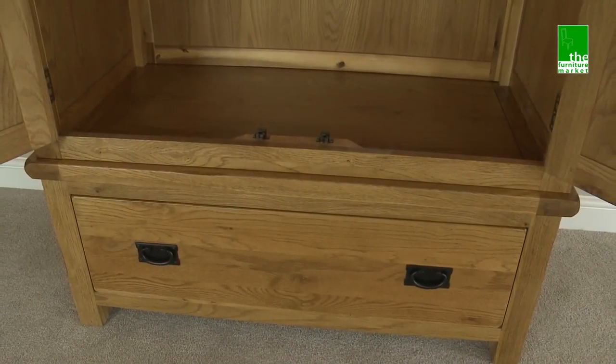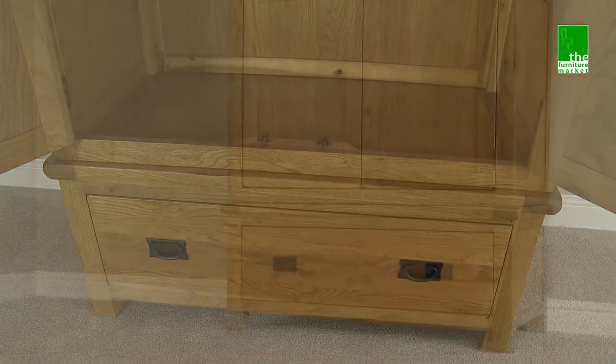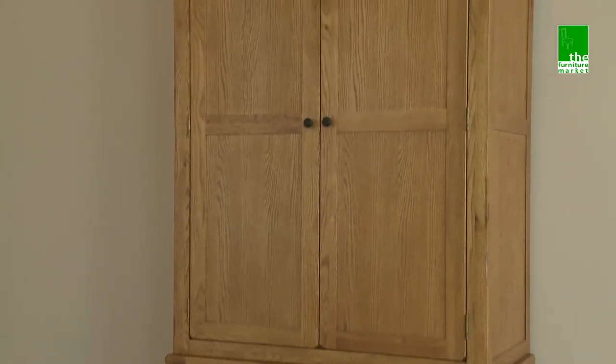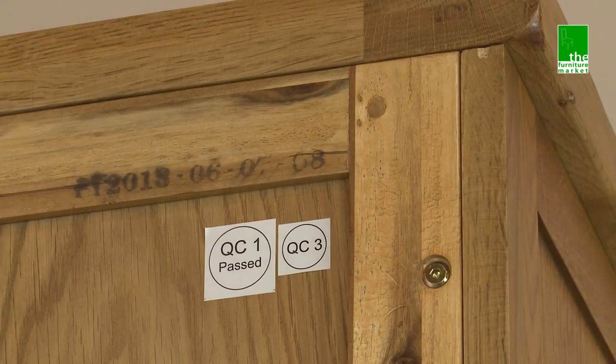This wardrobe is delivered in sections for easy access. The base is fully assembled and the top section comes in panels and requires minor assembly. It simply screws together using the designated screw holes.